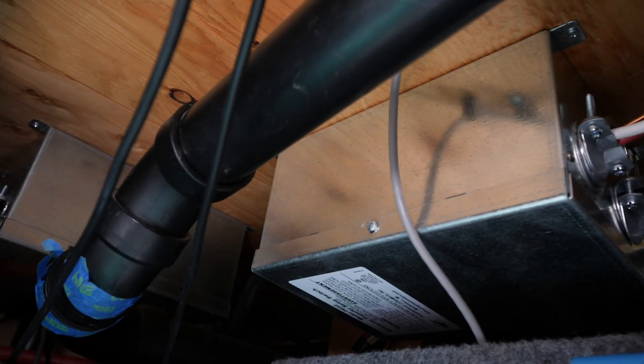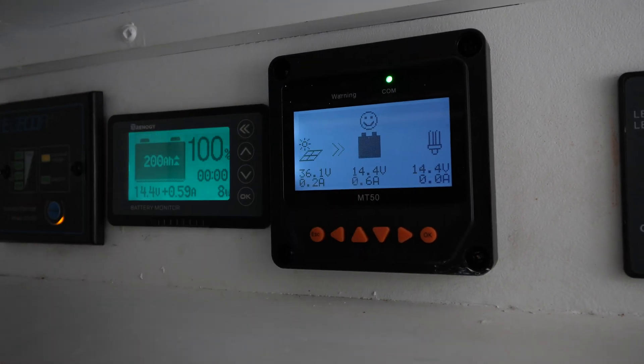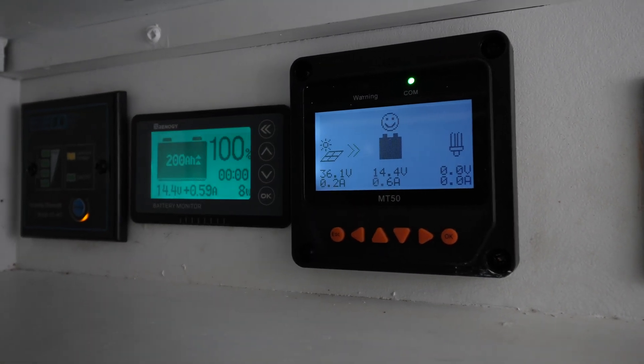I added a second identical transfer relay switch to choose between whatever the first one outputs and solar power, then plugged it into the electrical panel that powers almost the entire RV. Figuring all of that transfer relay switch stuff out created a whole new set of issues that probably took two years off my life — it was a pain.